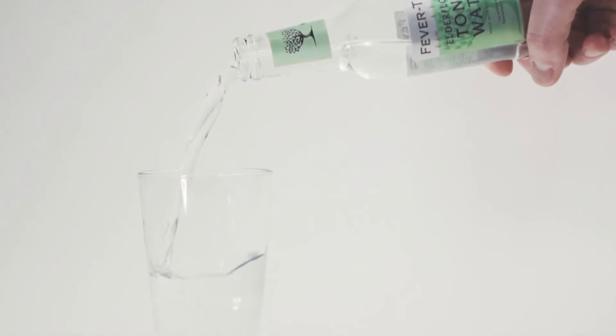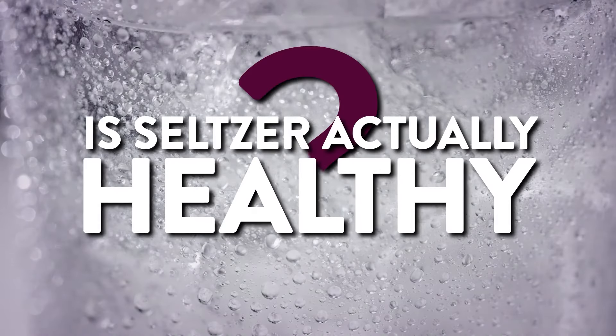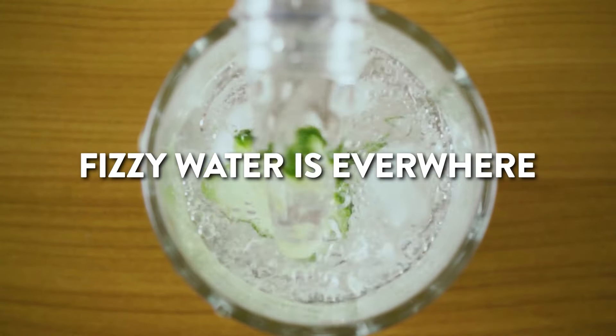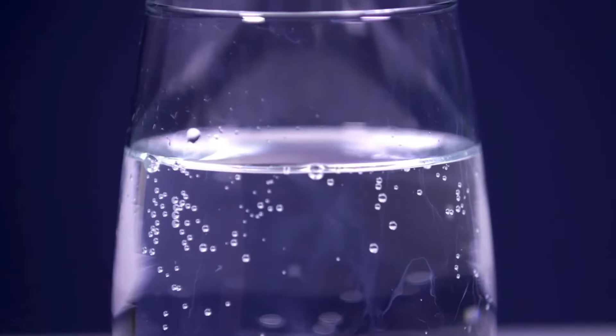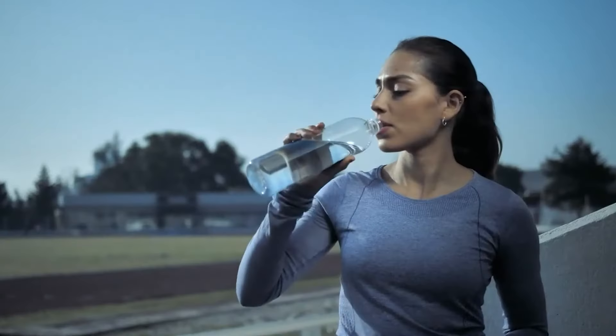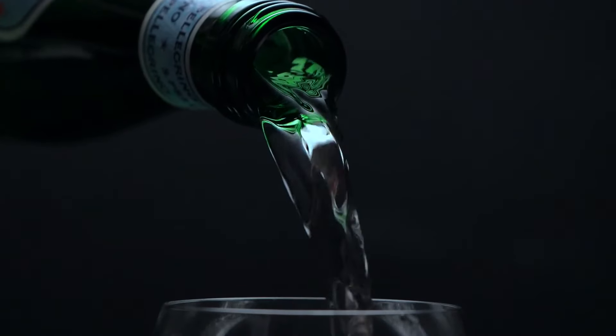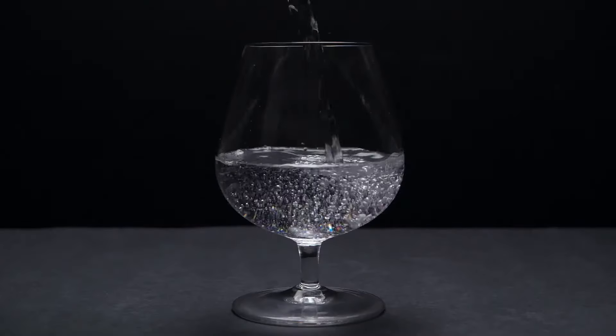Now let's dive into the most exciting part — how this bubbly magic can actually be good for you. First things first, carbonated water is a hydration superstar. It quenches your thirst just like plain water but with a fun bubbly twist. If gulping down regular water feels like a chore, a glass of fizz might be the trick to keeping you hydrated all day.